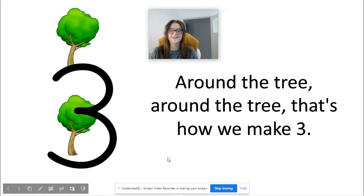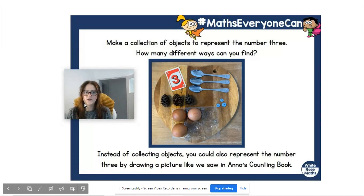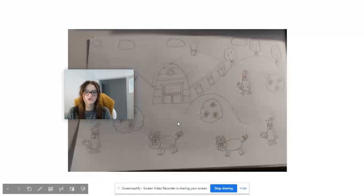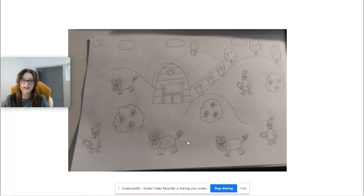Well done everybody, super super writing. Again it's over to you for one last time. You can go on a hunt to find objects that represent three around your house. You can draw a picture like in Anno's Counting Book — here's mine for three today. I've got three pigs, three chickens, three bushes, three clouds in the sky and three trees.